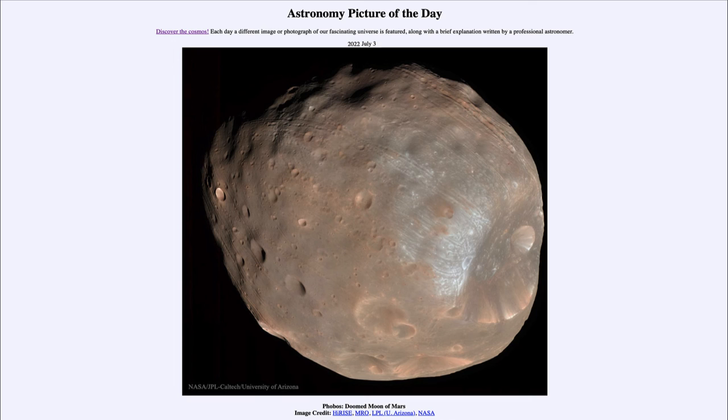We think Phobos may have had a different origin than some of the larger moons in the solar system — it may have been a captured asteroid. It could have been an asteroid in the asteroid belt between Mars and Jupiter that strayed too close to Mars and ended up being captured. It would be unusual to capture a large object like our own moon, but a much smaller object could be captured into an orbit like this, and it's likely that is the origin of the two tiny moons of Mars known as Phobos and Deimos.